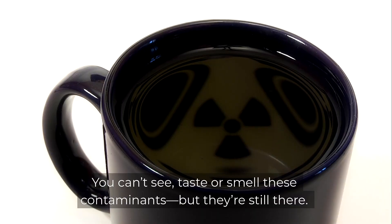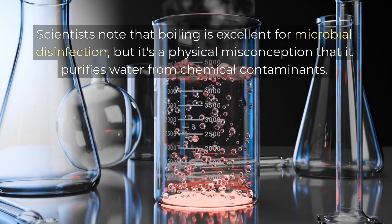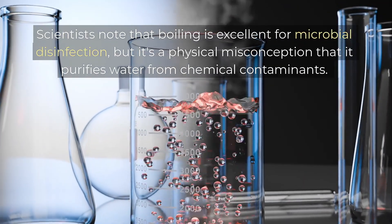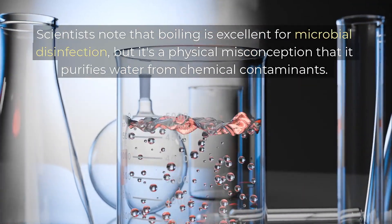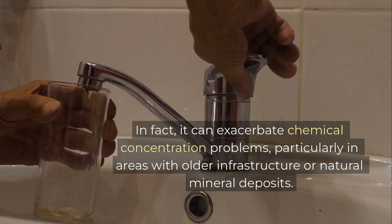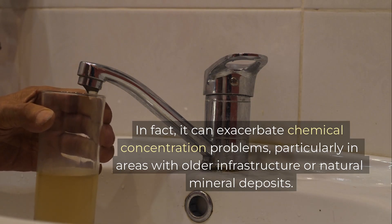You can't see, taste or smell these contaminants, but they're still there. Scientists note that boiling is excellent for microbial disinfection, but it's a physical misconception that it purifies water from chemical contaminants. In fact, it can exacerbate chemical concentration problems, particularly in areas with older infrastructure or natural mineral deposits.